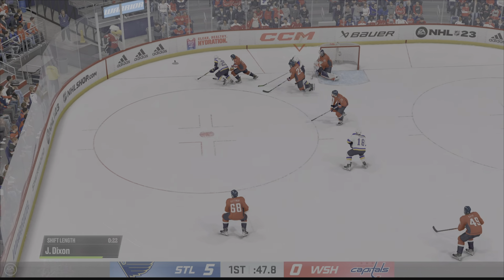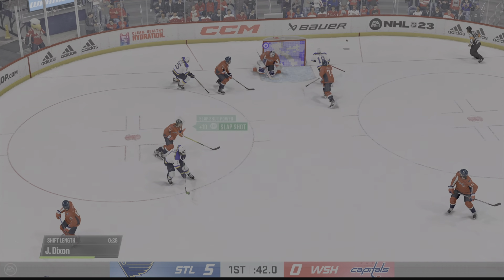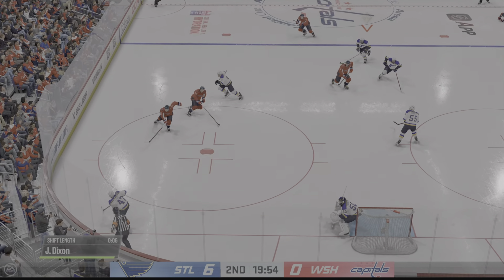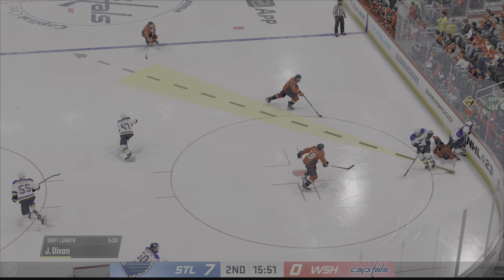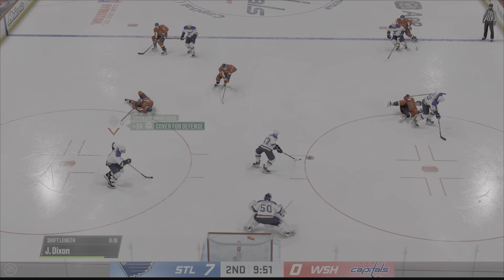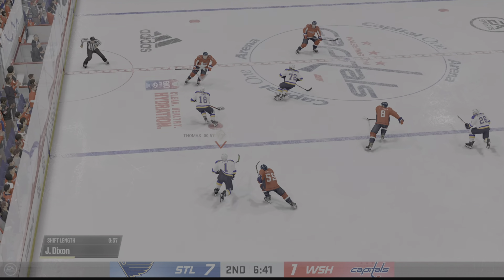Here's a shot — oh, he makes a save, just got enough to keep it out. It was quite the one-sided tilt in the first 20 minutes; let's see if that continues here in the second. In the neutral zone, Berry takes it along the boards, angles it over to Joe — he's got it into offensive territory. Strong hit on the play by Severson; puck scooped up by Thomas.